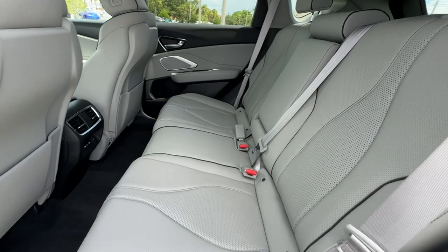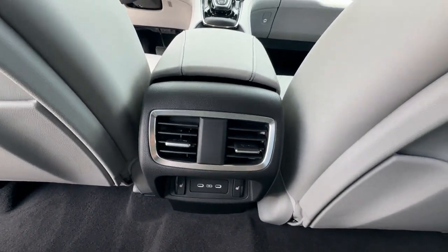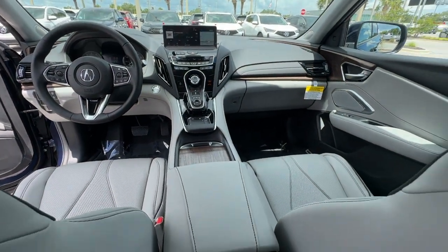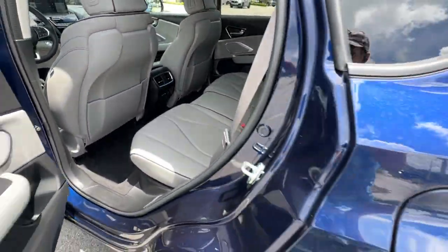Navigation. Premium sound system. Multi-zone air conditioning. Blind spot monitor. All-wheel drive. Parking aid sensor. Heated side-view mirrors. Leather seats.